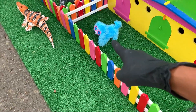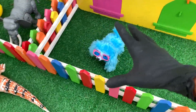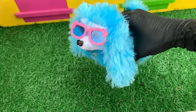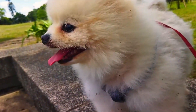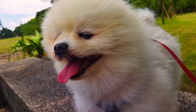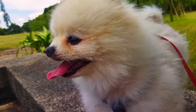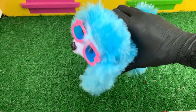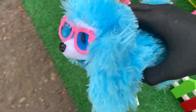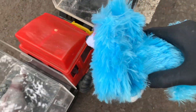Oke, lanjut lagi. Lihat, itu apa yang berwarna biru. Ayo kita dekati. Wadidaw, ternyata ini adalah seekor anak anjing, teman-teman. Wih, lucu sekali anjingnya ya, teman-teman. Wow, mantul. Ayo, kita langsung ambil dan masukkan ke dalam mobil truk. Kakak akan menyimpannya di sini, teman-teman. Ayo masuk.